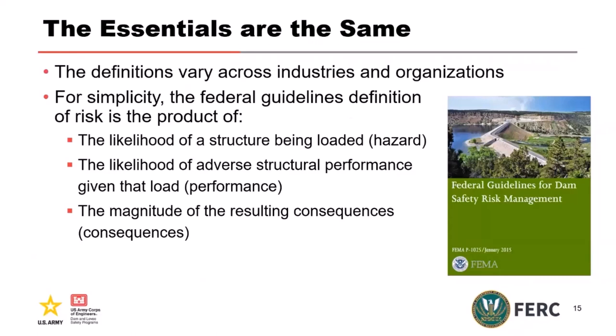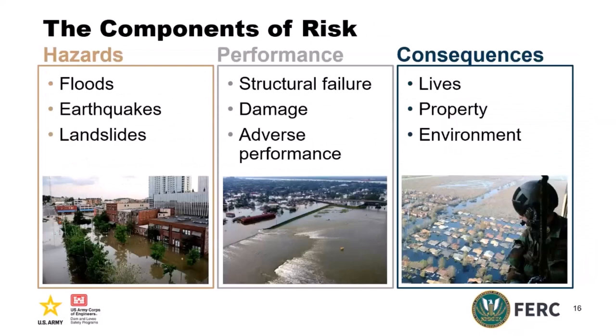For simplicity, the Federal Risk Management Guidelines — a publication of the four federal agencies — defines risk as: the likelihood of the structure being loaded (which we refer to as the hazard); the likelihood of adverse structural performance given that load (which we often call performance); and the magnitude of the resulting consequences. Those are the three components of risk. Hazards are typically floods, earthquakes, or landslides. Performance could be structural failure, misoperation, or adverse damage. Consequences — lives, property, environment — are also considered. The agencies are focused on life safety primarily, but we also look at economic and environmental consequences.